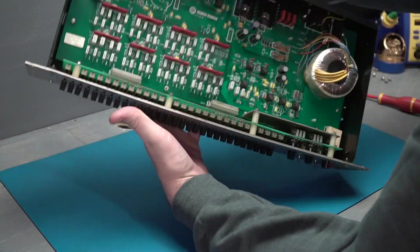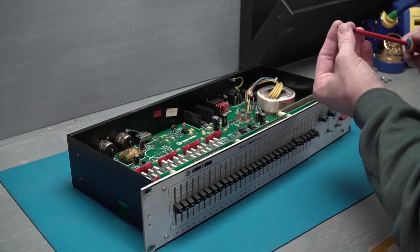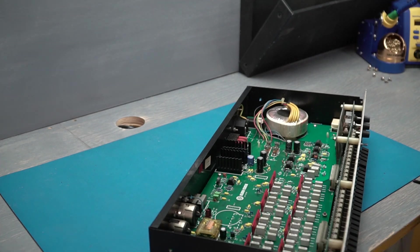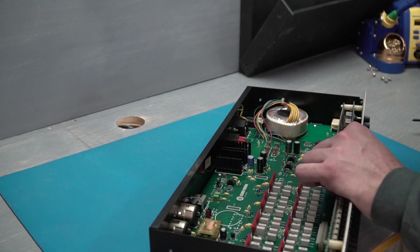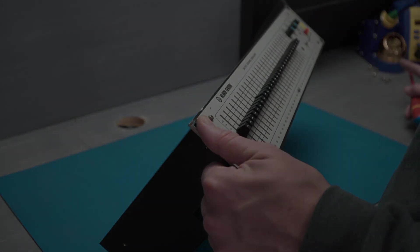In the era before cell phones and public wi-fi and constant connectivity, public address systems in arenas were the only way to get a message across to a large gathered crowd. And when you pop open a DN300 now, you can tell that the engineers working on these things were taking their job seriously.